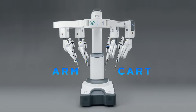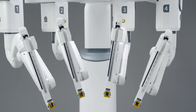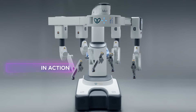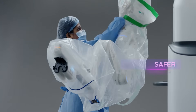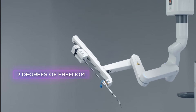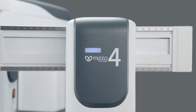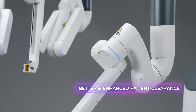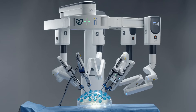The Mizo arm cart provides unparalleled precision, offering a level of control far beyond that of traditional surgical tools. Surgeons can make intricate movements with submillimeter accuracy. It allows for enhanced range of motion, enabling the robotic arms to reach various angles and positions within the patient's body.